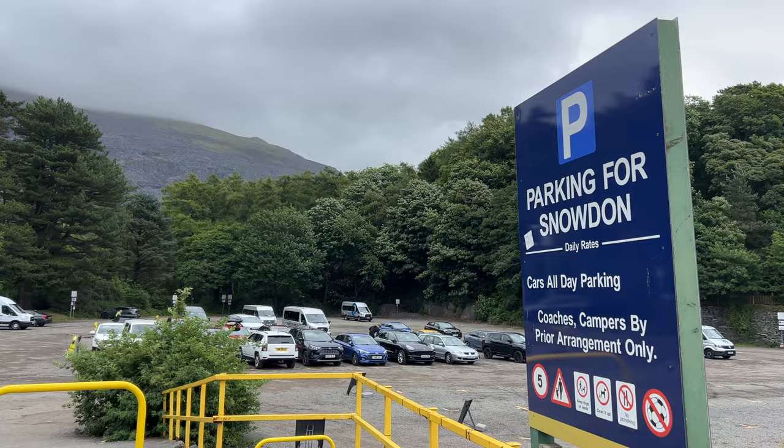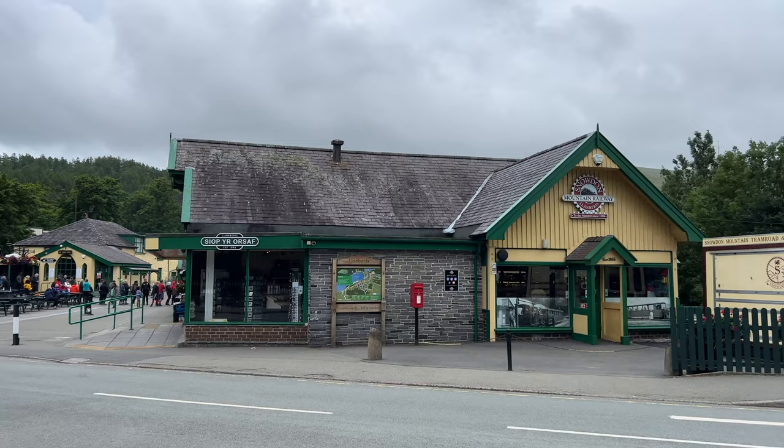I'll put a link to All Trails in the description so you can follow the same route we did. The facilities are really good on this route — you can park your car easily, there's a café at the bottom, and there are toilets. That was the only toilets we saw on the whole hike — nothing up the mountain at all, not even at the little café in the middle, and nothing at the top. So just bear that in mind.